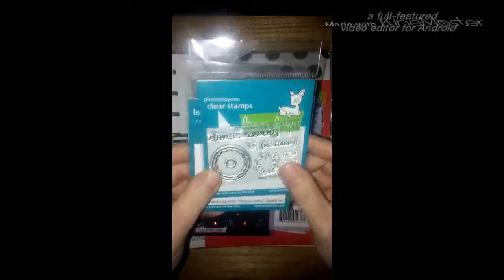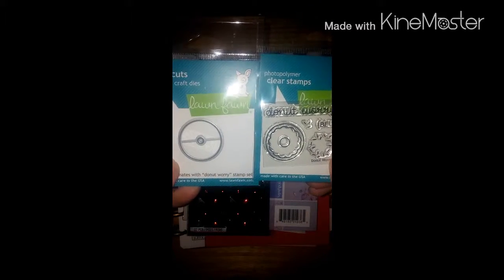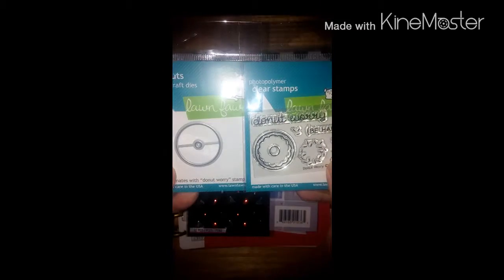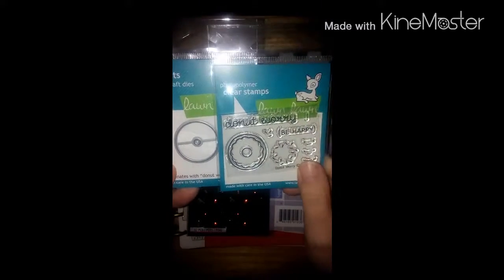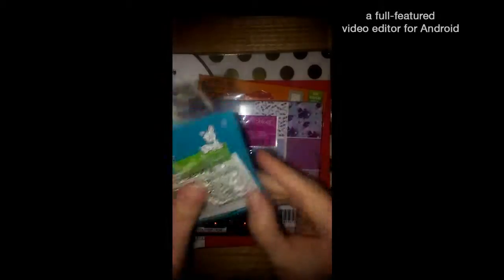And then she sent this matching set. It's a die set, or a die with stamp sets from Lawn Fawn. Aren't those too cute? It says 'Donut Worry Be Happy' and it's got little faces. I can't wait to use those.